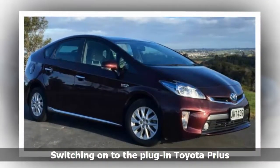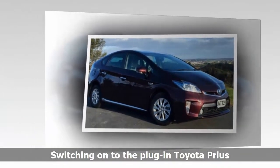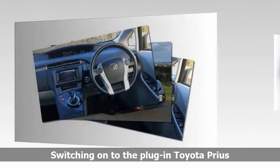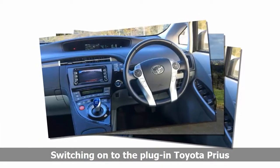I feel tempted to title this road test the Toyota Prius PHV G — how the other half live. Because sampling this particular plug-in, part-time electric vehicle became a voyage of discovery, the journey taking two directions.